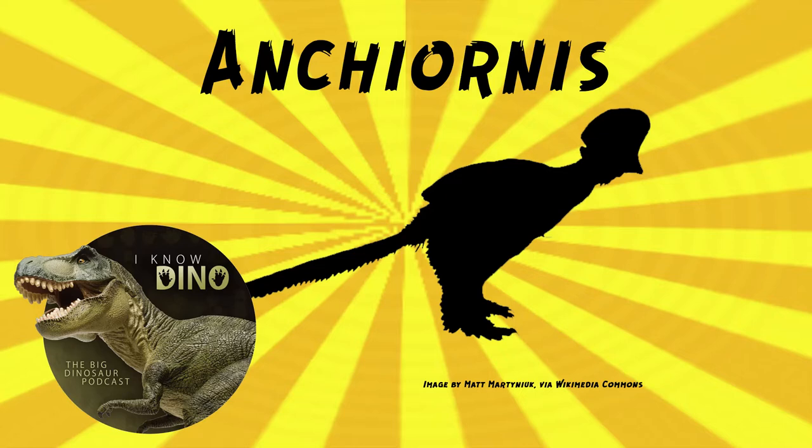Some specimens were larger, up to 16 inches or 40 centimeters long and weighing 0.55 pounds or 0.25 kilograms. Overall it was estimated to weigh about 0.24 pounds or 110 grams. Ancheornis was bipedal with a triangular skull. It had small, unserrrated teeth, a slender short scapula, long arms, long legs, and a long bony tail.